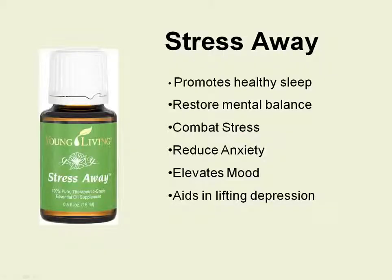Our next and last oil is Stress Away. Stress Away is one that a lot of people use rubbed on their shoulders, neck, or wrists. It has a really nice vanilla and lime fragrance which is really calming and can help reduce anxiety and tension. It can also elevate your mood and aid in depression.